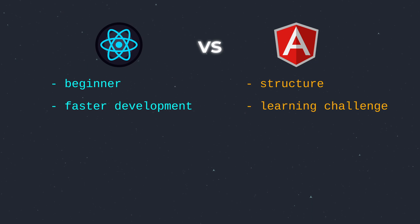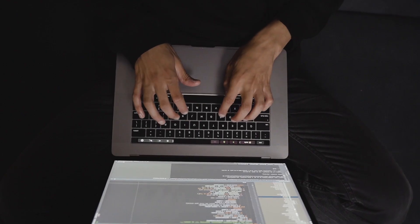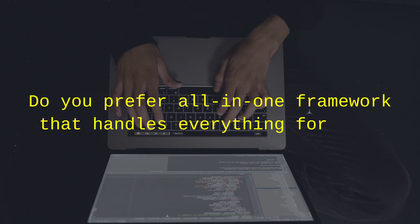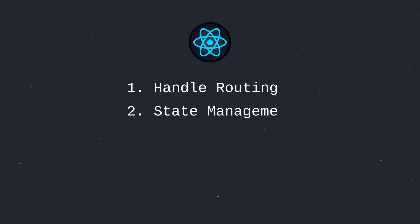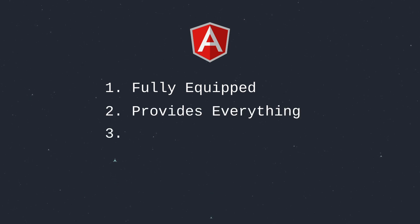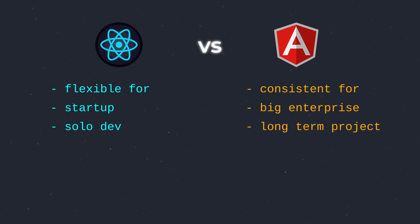But if you prefer structure and don't mind a learning challenge, Angular is the path to take. With React, you decide how to handle routing, state management, and backend integration — you can mix and match tools like Redux and Next.js. Angular is like a Swiss army knife: it comes fully equipped with built-in solutions, providing everything right out of the box, making it ideal for long-term and enterprise projects. React's flexibility makes it great for startups and solo developers, while Angular's structure ensures consistency for big enterprise and long-term projects.